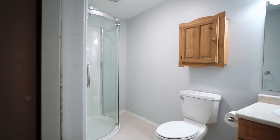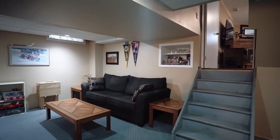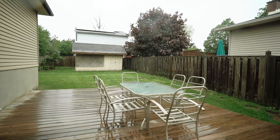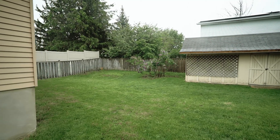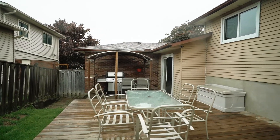My favorite thing about this house would have to be this family room. There's a nice gas fireplace behind me — it's a great spot to sit, eat popcorn and watch a movie with the family. The backyard is fully fenced, nice and private. It has a gazebo, a two-tiered deck, and there's even a gas line for the barbecue.